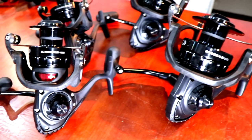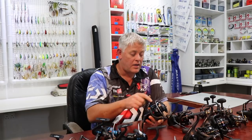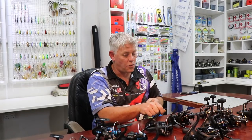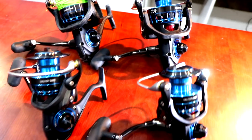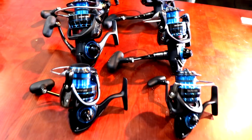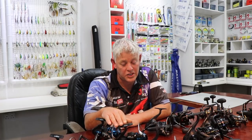I've got all these reels in front of me to explain to you guys where it fits in. On my right-hand side we've got the Daiwa Saltist reels, which need no more introduction and are spooling on tons of fish on a weekly basis.